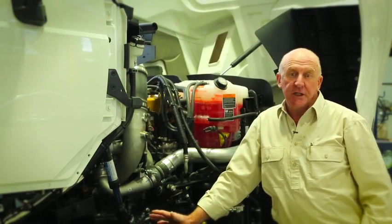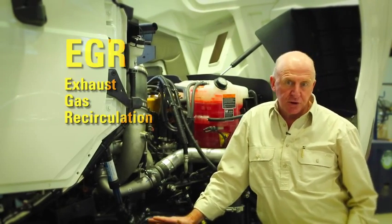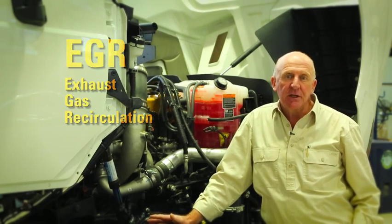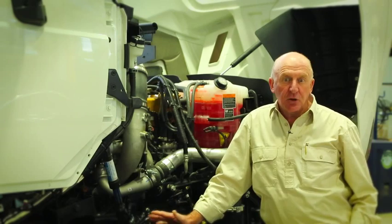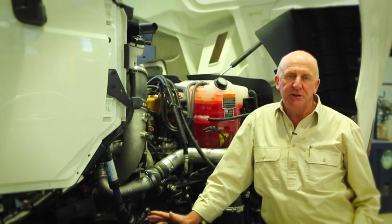Well, EGR stands for Exhaust Gas Recirculation, which means a portion of the exhaust gas is fed back into the engine's combustion chamber to dilute the combustion ingredients just enough for the engine to comply with a country's emissions regulation.